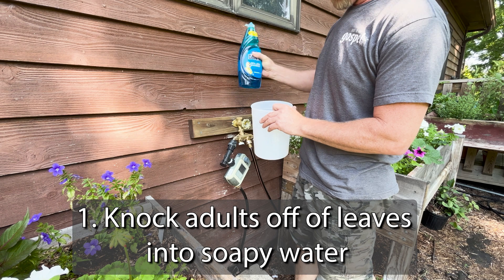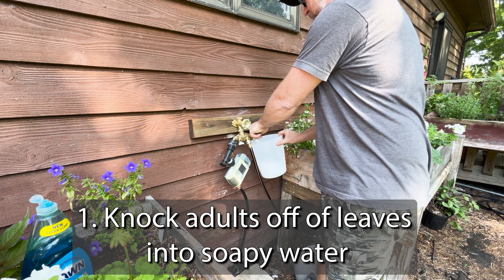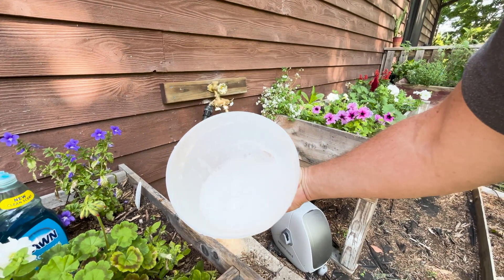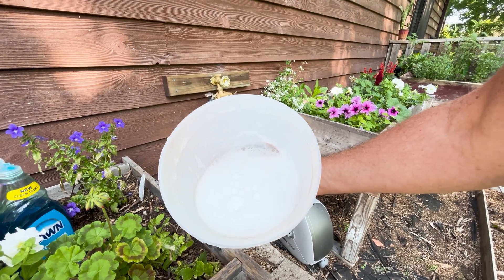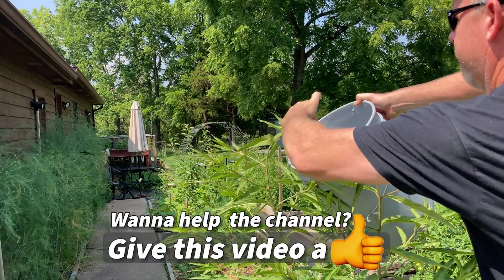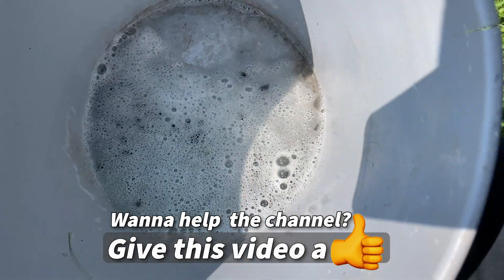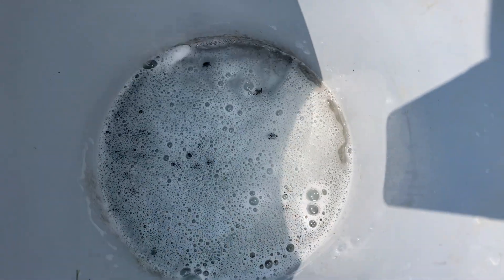Soapy water treatment: just fill a bucket or any container with water and a little soap, and then mix until sudsy. Head out in the morning or evening when Japanese beetles are slow and sluggish, and knock them off of leaves into the soapy water where they'll drown. Since they leave a pheromone residue where they gather in large numbers, you can head to the same locations in your yard the next day and you'll probably find more.